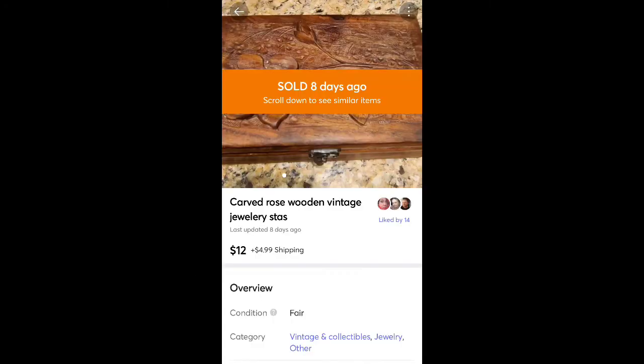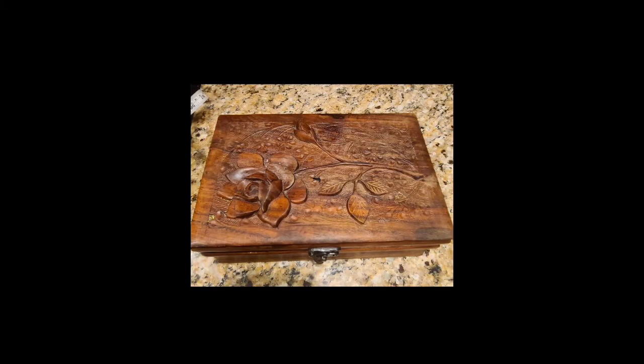This is an old box I got at a yard sale a really long time ago for like $0.50 or $1. My daughter was going to use it and never did. It had a really pretty rose carving on the top — I think it was a jewelry box. On the inside there was some damage, so it sold for $12 plus shipping and I was just glad to get rid of it.